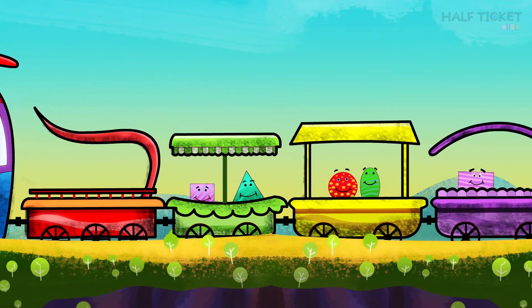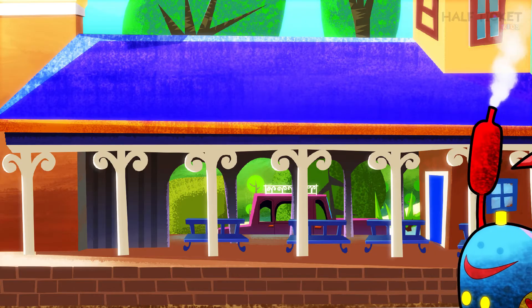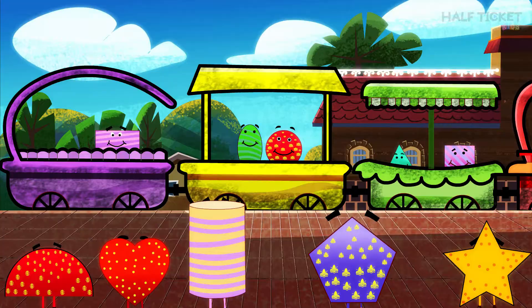They love each other and have a lot of fun together. The train has arrived at the destination. These shapes will get down now, and some new shapes will get on to the train.